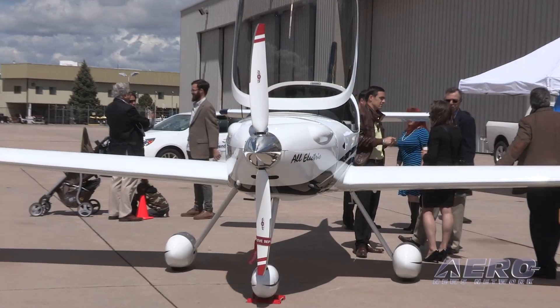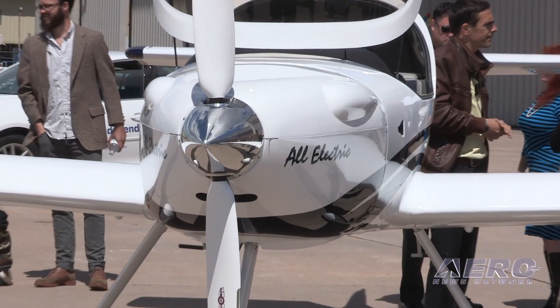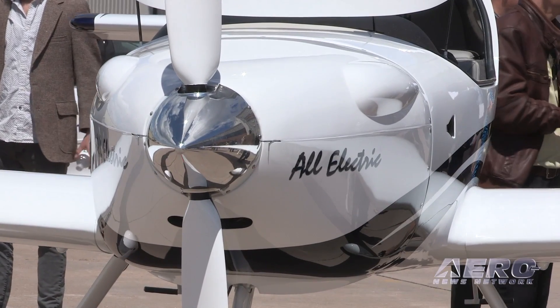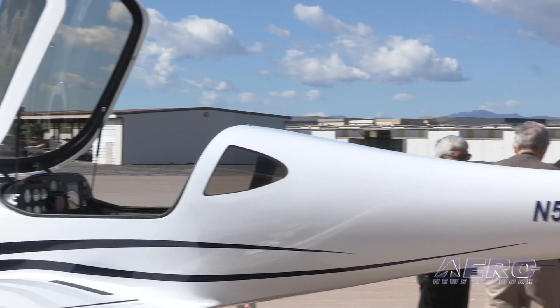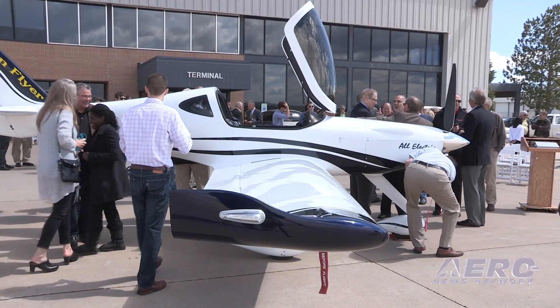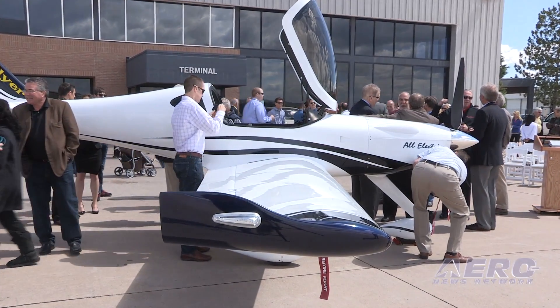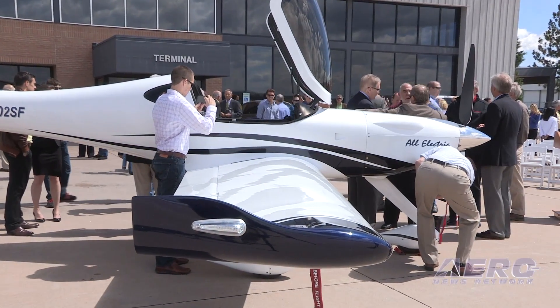Electric propulsion allows the airplane to be aerodynamically much more efficient. With a lightweight composite structure, the key with electric propulsion is that we're getting our costs down to about one dollar per flight hour of energy used. That literally is going to pioneer a new generation of aircraft.